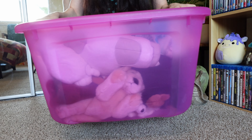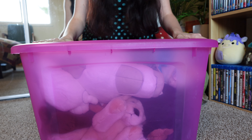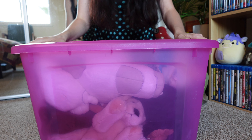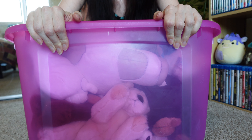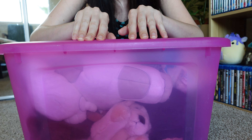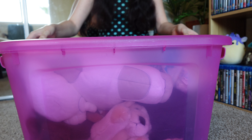A little blast from the past — plushies of my childhood slash young adult years. There are some things in here from like 2012, 2013, 2014, so I was in my 20s at that point. But I know there's also some things from a long time ago when I was a child. I did not keep very many toys from my childhood, but these were the plushies that made it through all my moves. Now I'm in my mid-30s and this is what I still have, so let's take a peek.